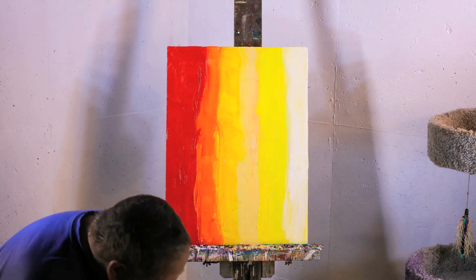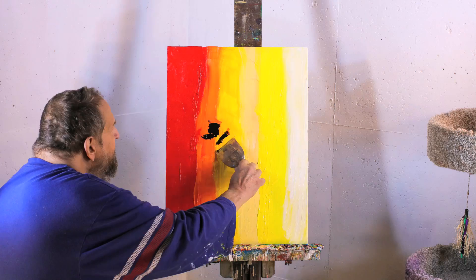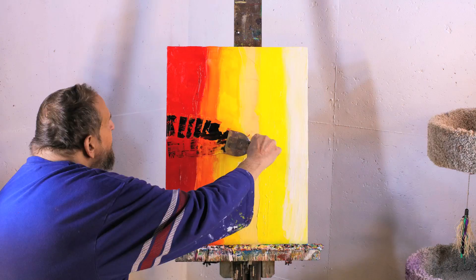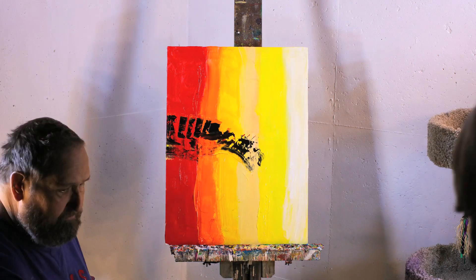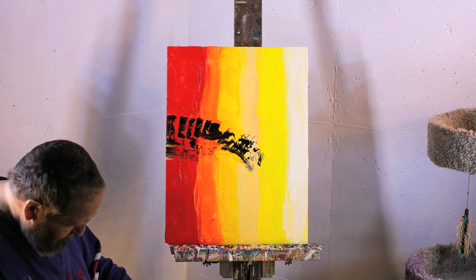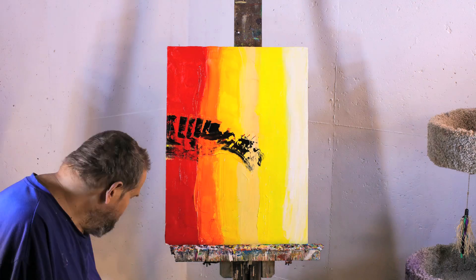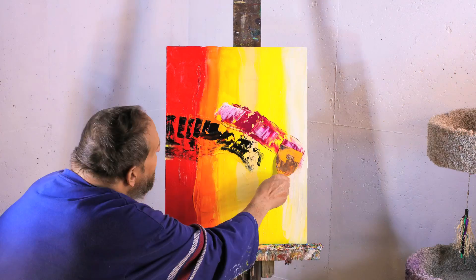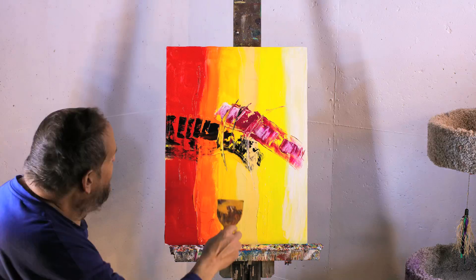Both pieces of the diptych start off with bold flares of color. I always like it when you start off with reds and oranges. I really like how the black contrasts with the red and the orange in this one.